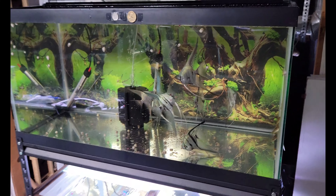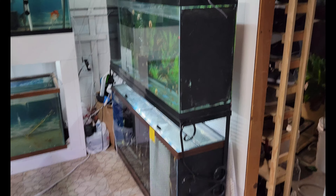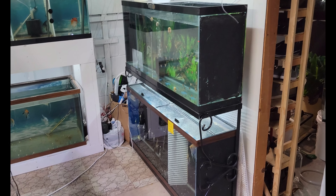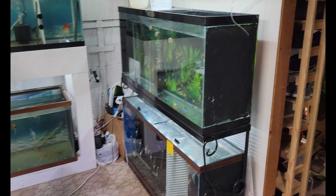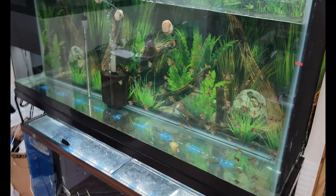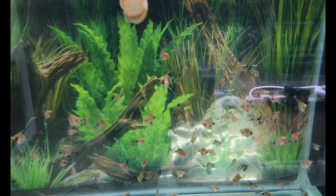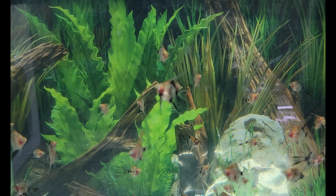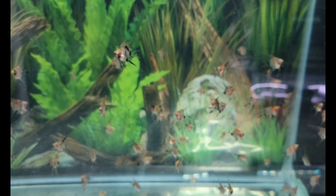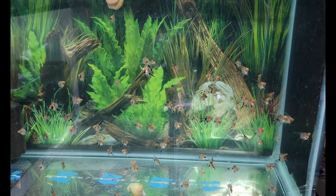We're going to move on. Down here are my two double 55 breeders stacked on top of each other. Some of these fish I do have for sale. These are my koi babies from the Angels Plus bloodline, and I'm going to show you a clip of how they look before I make my selection.